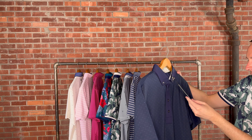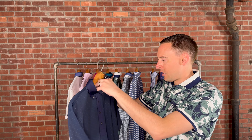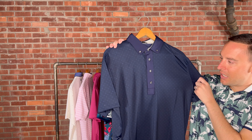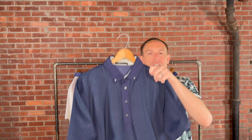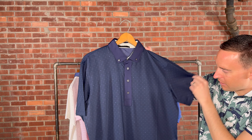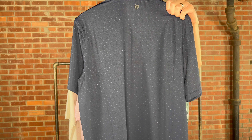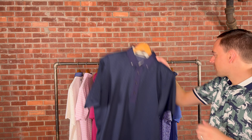The next pattern is the Icon G Polo in Maltese Blue, retailing for $118. What we love about Grayson is all their different colors. This one has a button-down collar, four-button placket, nice dark navy and blue, and tiny little G's throughout the pattern. It also features some wolf head logos, which is perfect for this pattern. Sizes medium through extra extra large.